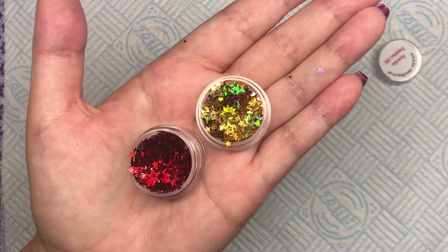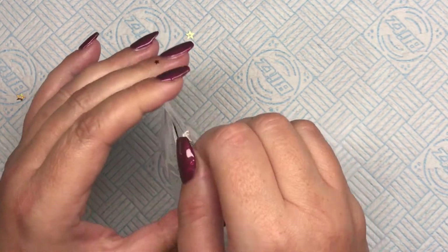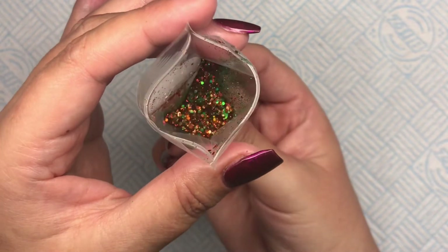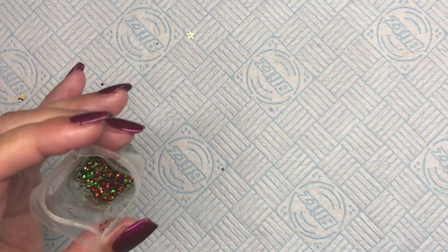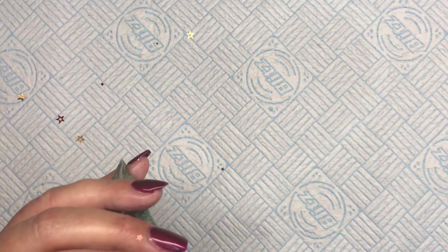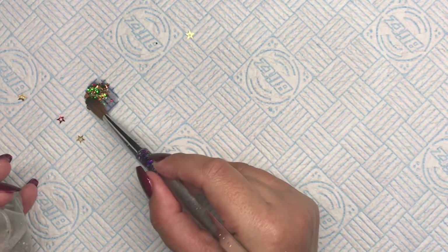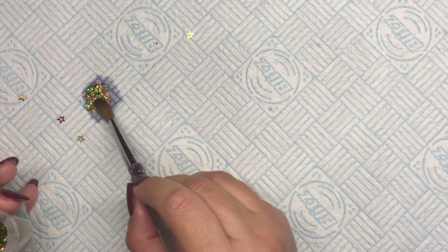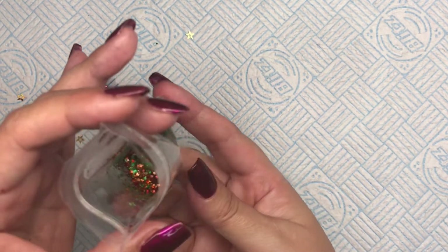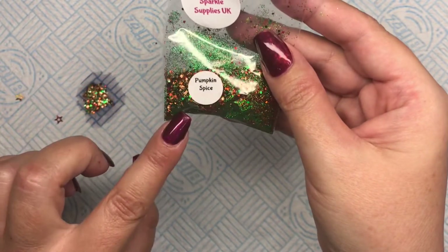So I've got those three pots to start. Here we have Pumpkin Spice — I'm going to swatch this here. Oh my god, I love those colors together, aren't they amazing? I'm also liking that they've got tiny little stickers on them. Look at that guys — I love that! That's Pumpkin Spice and I can take that label off and put it on my little jar.